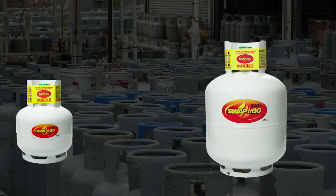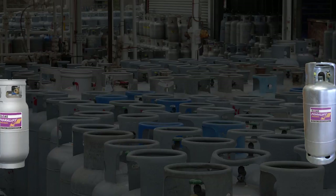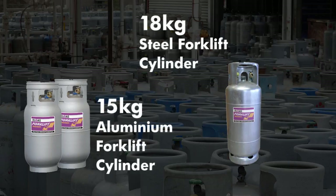Elgas has a swap-and-go system for exchanging an empty barbecue cylinder for a full one, or customers may take their empty cylinder to a service station or certified refiller to have it filled on site. Forklift cylinders are used to operate LPG-powered forklift trucks and, similar to a car, use liquid withdrawal cylinders.